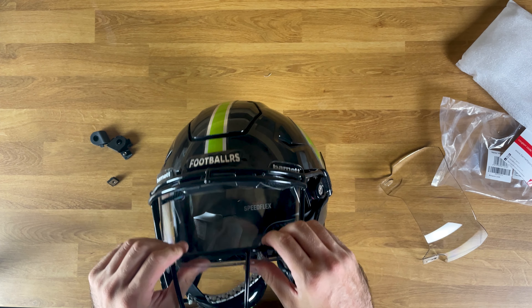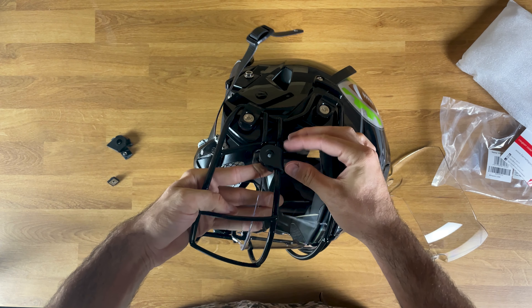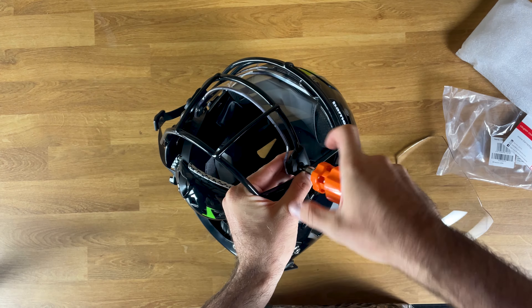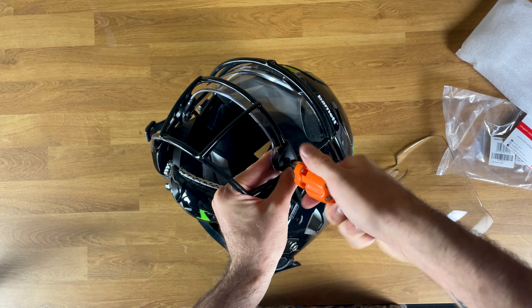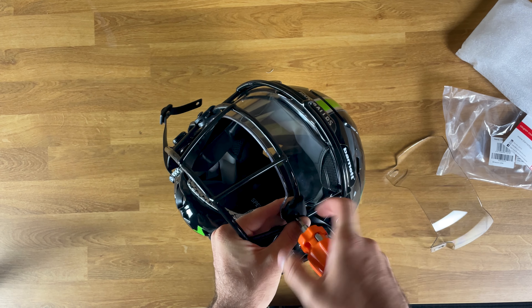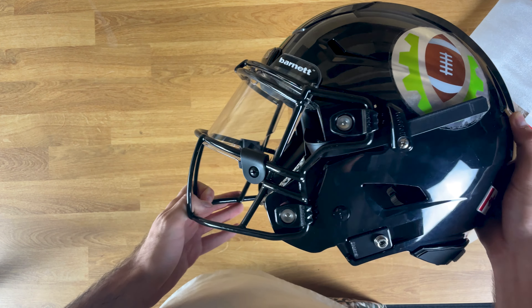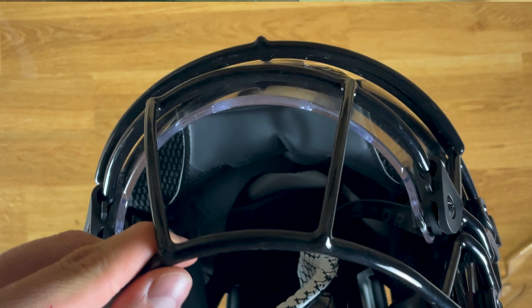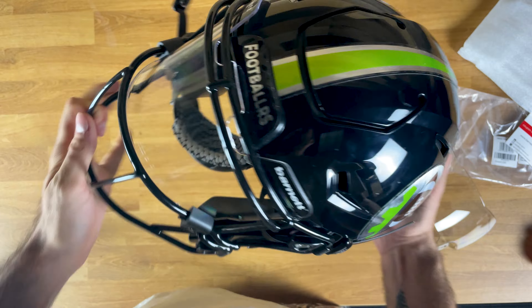I do understand why they picked this one up. Now if you're completely new to football and you don't really understand why people wear visors, there are really a couple of main reasons. Number one is it helps protect your eyes — no fingers, nothing getting in your eyesight. The other thing is sometimes it looks really cool, so there's a little bit of a swag factor. And the third is turf pellets — when you go down and fall on the ground, turf pellets come up in your eyes and it's really annoying.